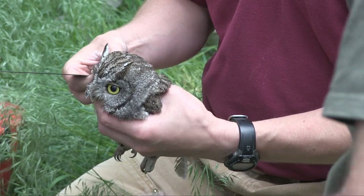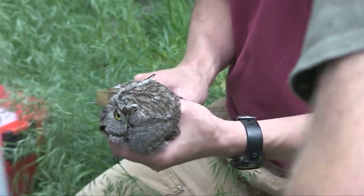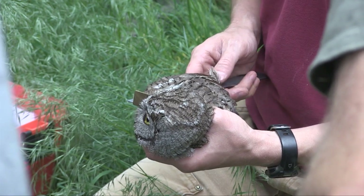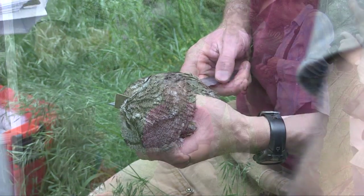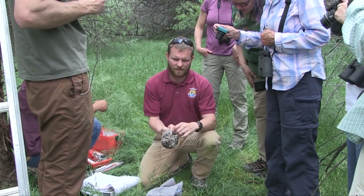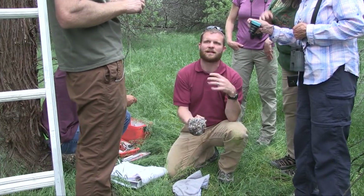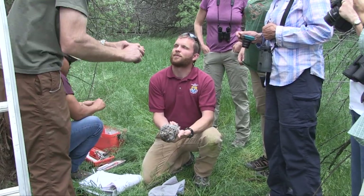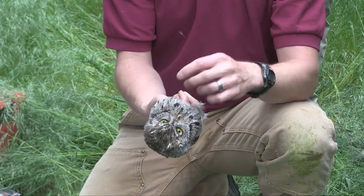I'll take a wing measurement from her wrist down to the tip of her longest feather. What's called a brood patch — this allows their skin and their body heat to come in direct contact with the eggs so they can keep them warm. That's how you know this is a female; males would not have this, they would have a fully feathered breast.